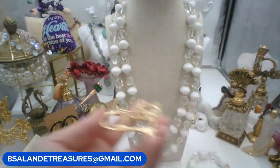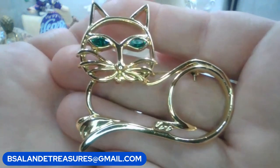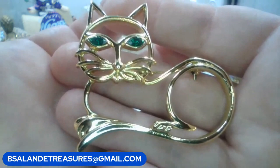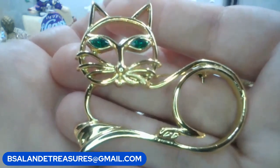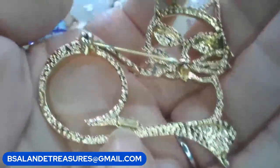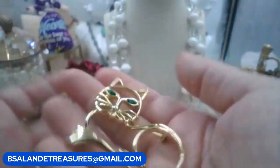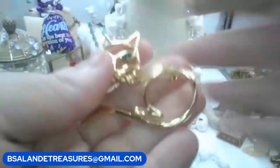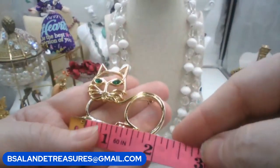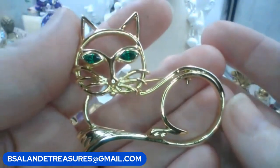We have this super cute cat brooch signed by L. Razza - R-A-Z-Z-A. Keyword: 'Razza cat.' This one's going to be a ten-dollar buy it now, signed right there. Beautiful if you like to collect cat brooches, and it's a nice size - about two inches wide. Nice size cat brooch.